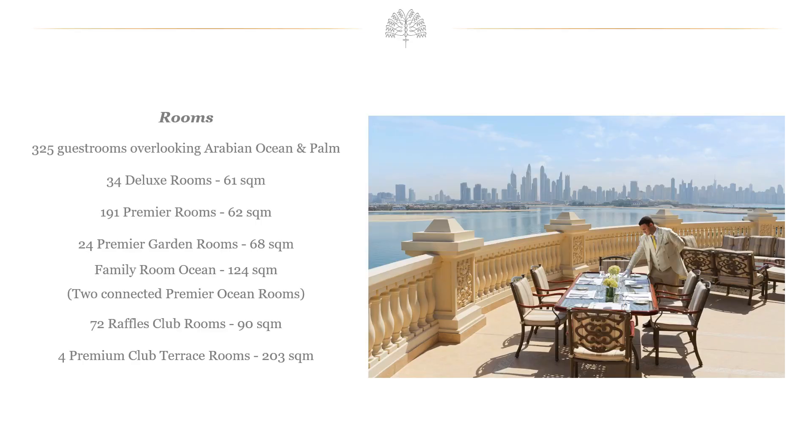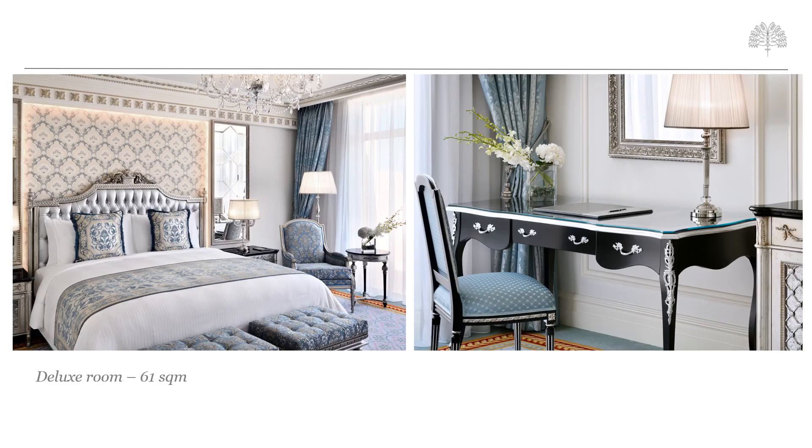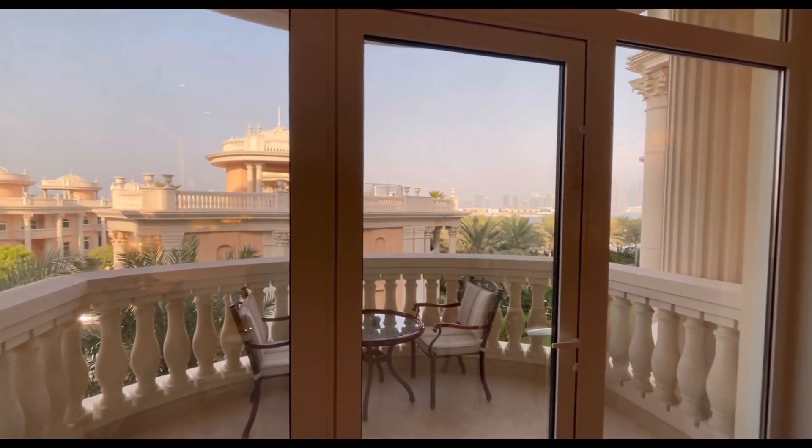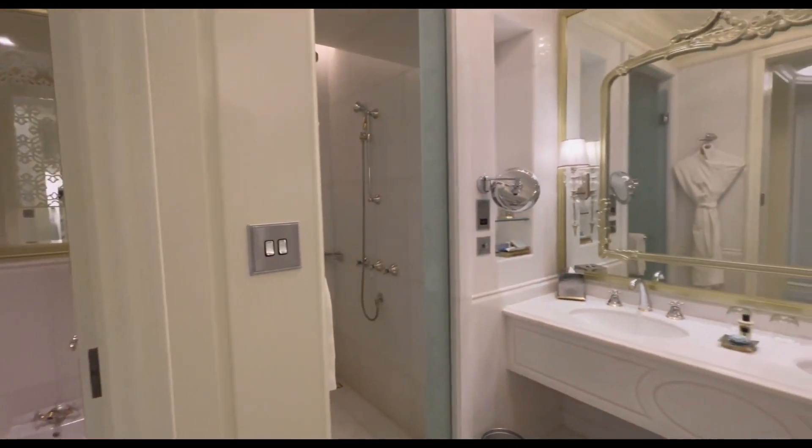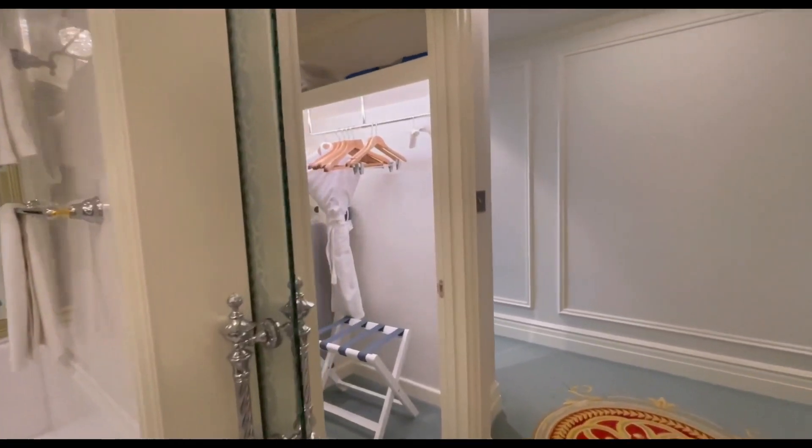Raffles offers many room and suite options to cater to different clients, whether couples or families. The six room categories begin at Deluxe Room, offering 61 square metres of space from entry level, all the way up to 203 square metres in the Premium Club Terrace rooms. All room categories come with a maximum capacity of two adults and two children up to the age of 12. All Deluxe rooms offer a spacious bedroom with private balcony, a separate dressing room, walk-in shower, separate bathtub, and toilet. A fully stocked mini bar and coffee machine also comes as standard. It is worth noting that six rooms in this category only feature French balconies, meaning we can't guarantee a balcony for the Deluxe Room category.